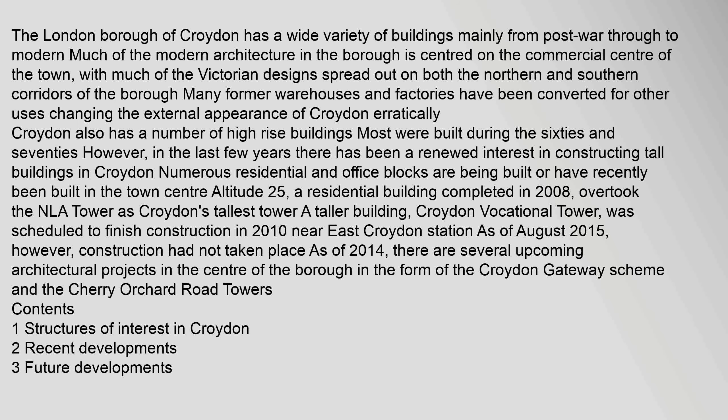In the last few years there has been a renewed interest in constructing tall buildings in Croydon. Numerous residential and office blocks are being built or have recently been built in the town centre. Altitude 25, a residential building completed in 2008, overtook the NLA Tower as Croydon's tallest tower. A taller building, Croydon Vocational Tower, was scheduled to finish construction in 2010 near East Croydon Station, however construction had not taken place as of 2014.